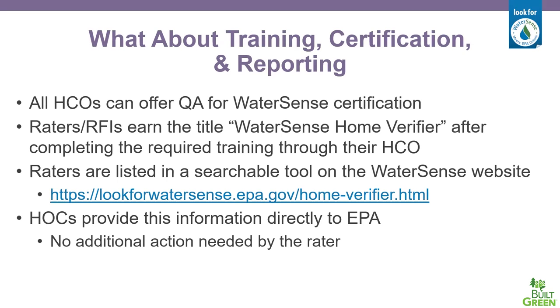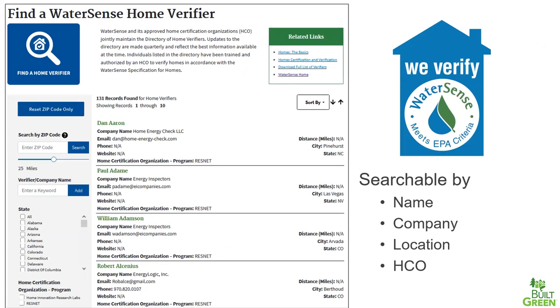Training, certification, and reporting are all handled through the home certification organizations — both Green Builder Coalition and Home Innovation Research Lab. All HCOs offer the QA necessary for a WaterSense certification. Verifiers are trained under their own platforms and through their programs. Raters are reported back to WaterSense as well as the homes certified, and raters become part of a searchable database. There is a verifiers searchable tool where you can search for verifiers based on name, company, location, and HCO — a relatively new tool that will be very handy as the program continues to expand.